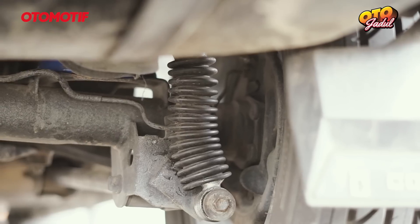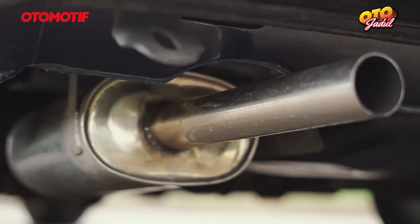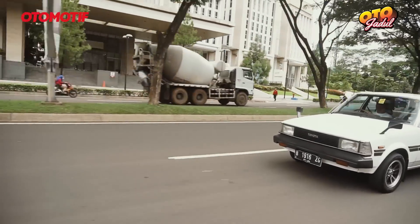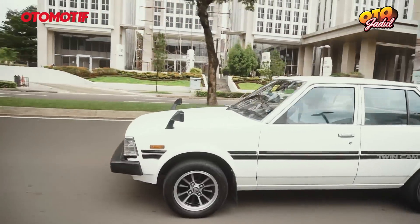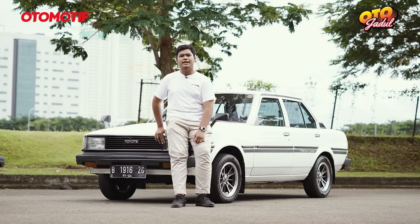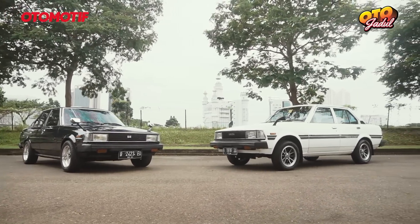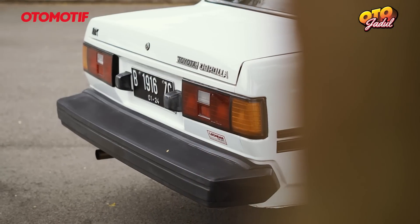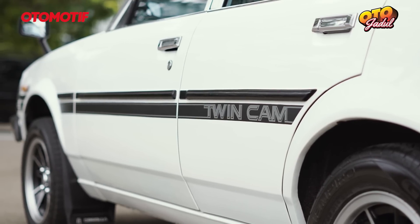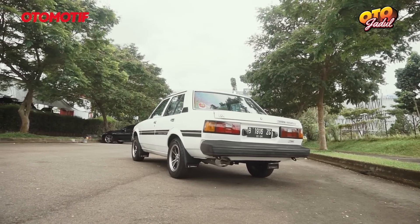Untuk kekurangannya sama seperti DX-nya kakak gue, yaitu di bagian bodi sudah mulai nimbul karat — itu sudah kayaknya hal yang wajar untuk mobil usia segini. Dan kekurangannya itu kalau saat putar balik, kan belum power steering, jadi agak berat untuk muter balik. Untuk biaya-biaya yang gue keluarin: bensin biasanya gue ngisi 100 ribu, dari rumah gue di Salemba, gue kadang ke Bintaro sampai ke BSD dan balik lagi ke Salemba, masih ada seperempat bensin. Untuk bayar pajak mobilnya 800 ribu, dikarenakan ini mobil ketiga di rumah gue.